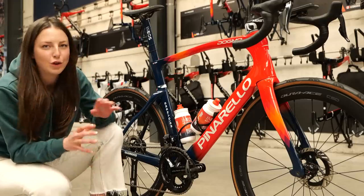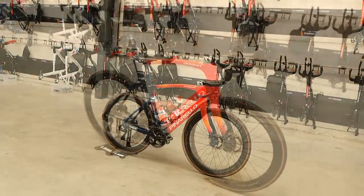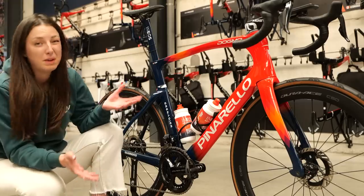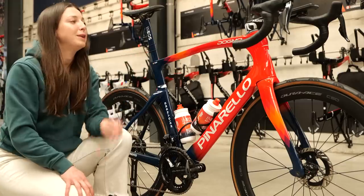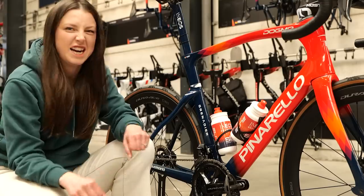As I mentioned, this is the Pinarello Dogma F in the Team Ineos colors. Filippo Ganna actually rides quite a large bike — this is a size 59.5. I'm a big fan of the paint job, but there's one little detail on Filippo Ganna's bike that no other rider has: on the top tube it says 'Top Ganna.' Nice little touch there — something a little bit personal that probably gives him quite a bit of motivation when he looks down. I am Top Ganna.